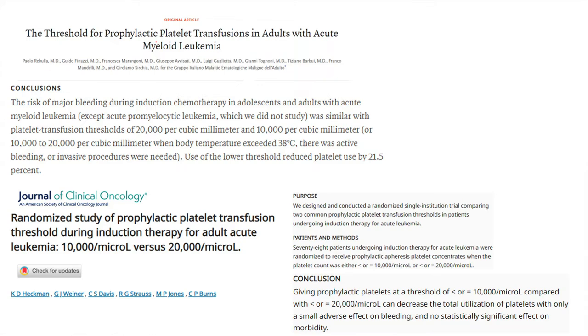This slide also supports the same thing. In the first study, they looked at hematological patients with AML comparing thresholds of 20,000 and 10,000, and they did account for fevers. What they found was that bleeding events were very similar whether the threshold was 10,000 or 20,000 in febrile patients — the difference was minuscule. If anything, having the lower threshold reduced the use of platelet transfusions overall, which reduces the risk of transfusion reactions and costs.